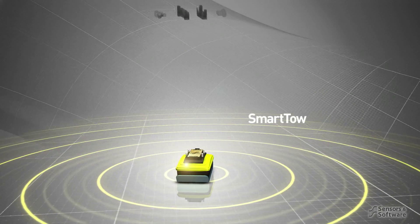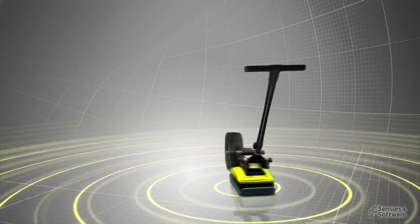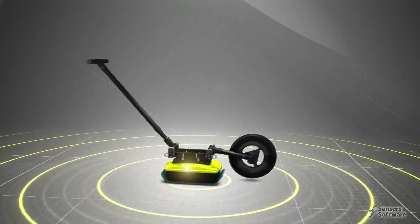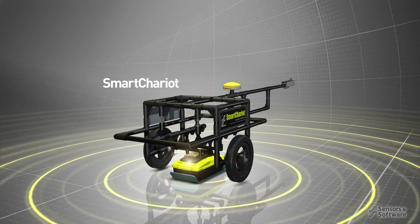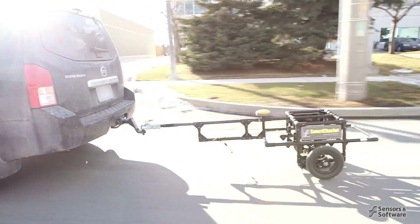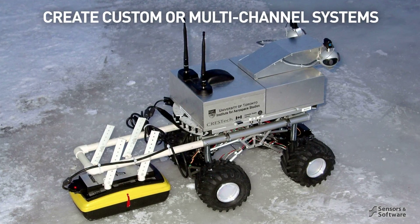Switch to the smart tow to traverse rough or difficult terrain. Change to the smart chariot and drive to collect a long survey quickly and efficiently. Or use the Noggin's modularity to create your own unique custom configuration or multi-channel array system.